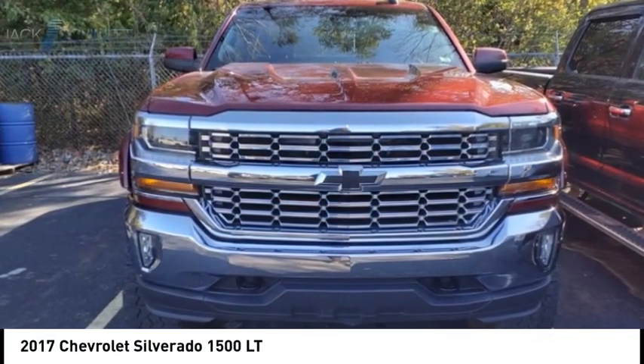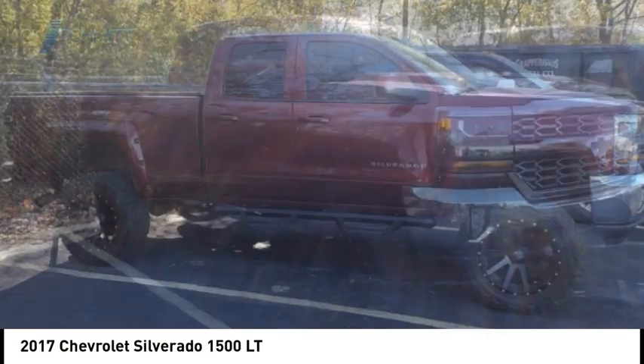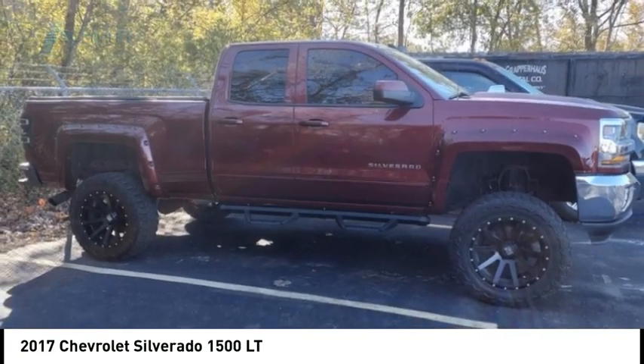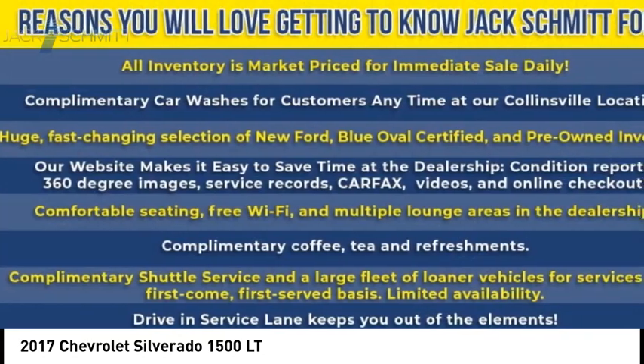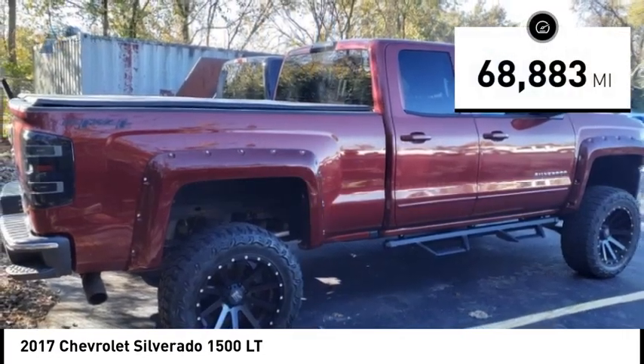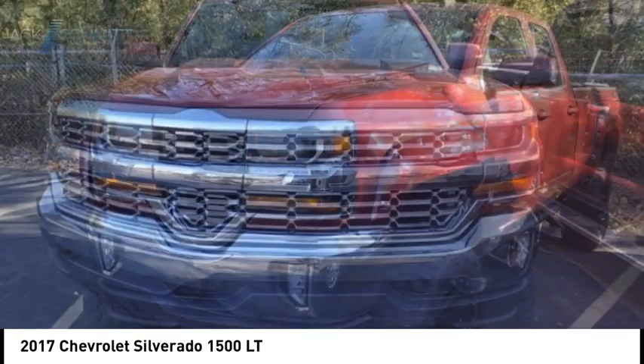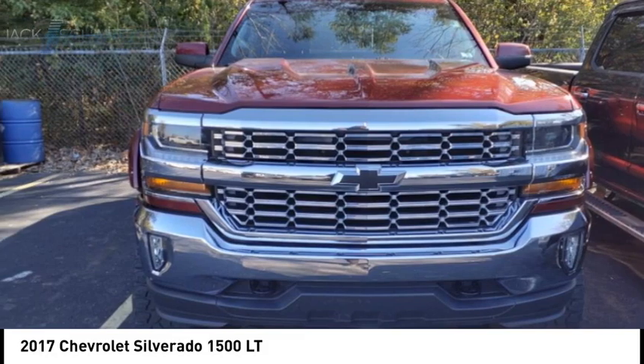Looking for the right vehicle? Check out the 2017 Silverado 1500. The Chevy Silverado 1500 has the lowest cost of ownership of any full-size pickup. This vehicle has less than 70,000 miles. Wouldn't you look great in this vehicle? Stop in today and see for yourself.